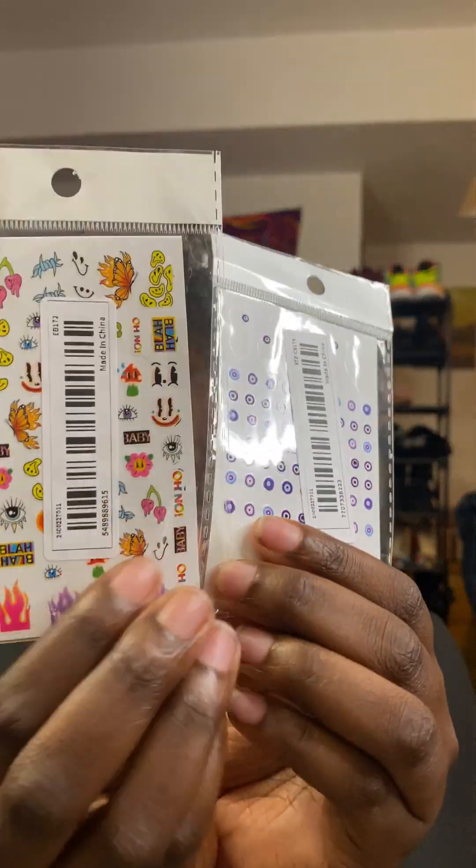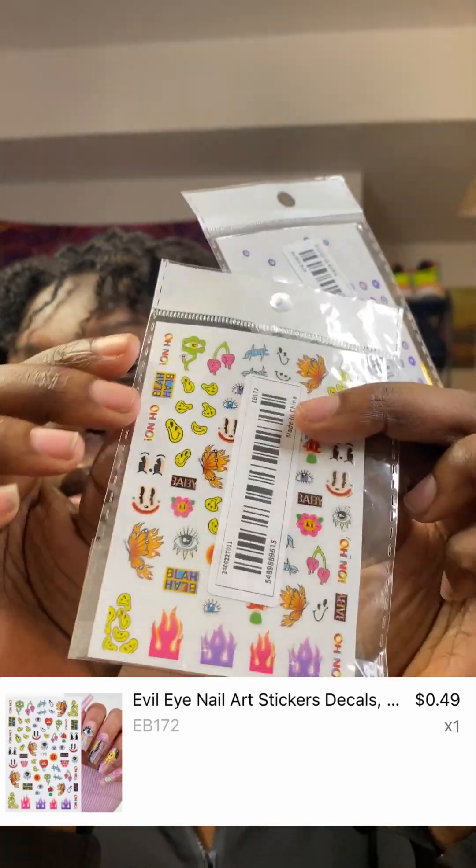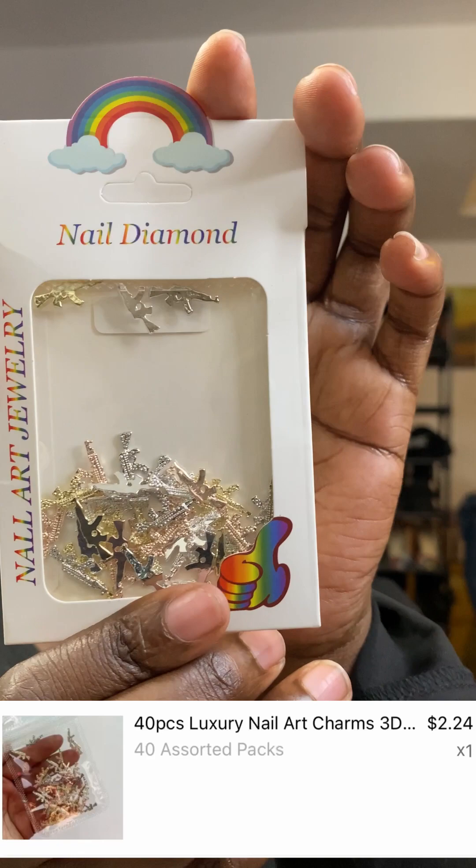Now it's not all nail stuff. I am gonna show you the nail stuff that I got — I didn't get much this time. All I got were these stickers, and then I got the evil eye ones. As far as nails go, the last thing I got for nails were these charms.